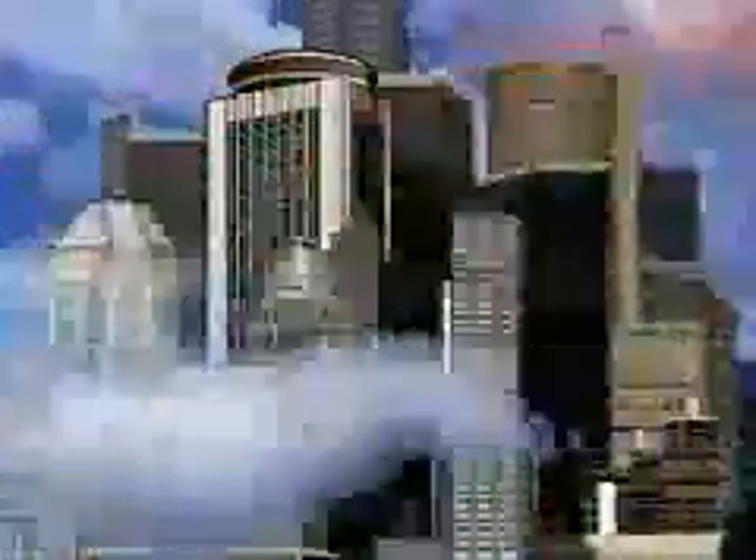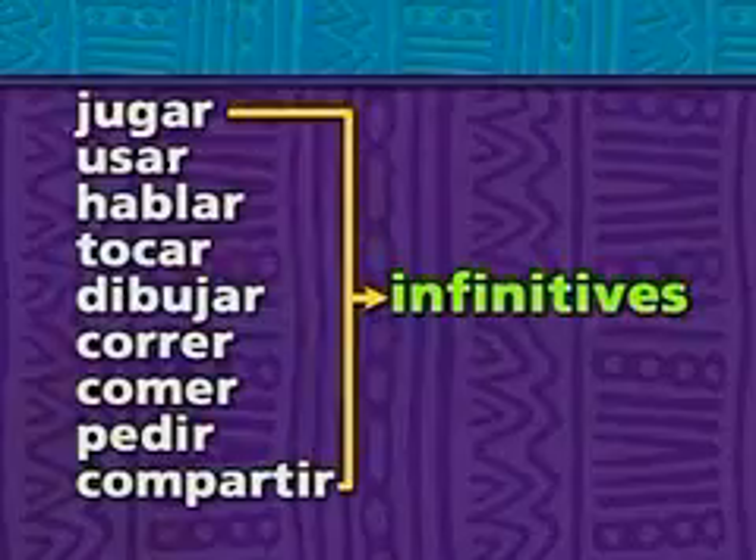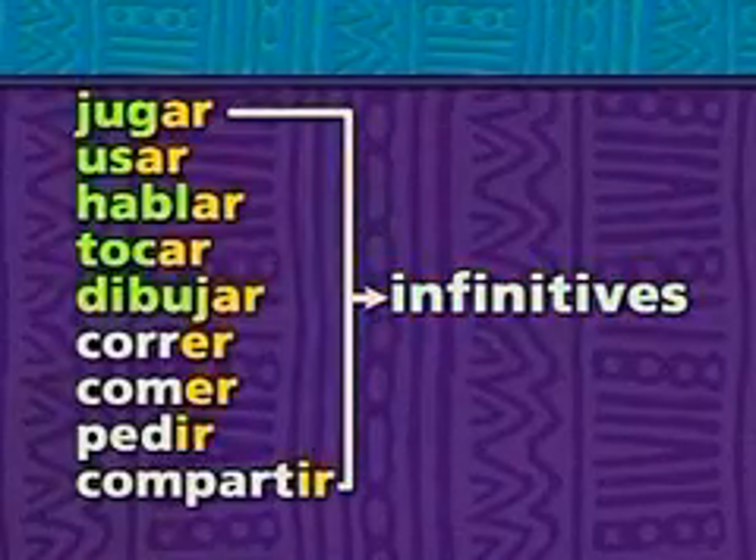To infinitives and beyond! Verbs start out as infinitives. Every Spanish infinitive ends in A-R, E-R, or I-R. A whole bunch end in A-R.